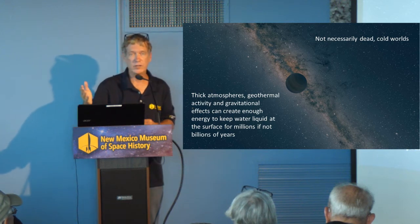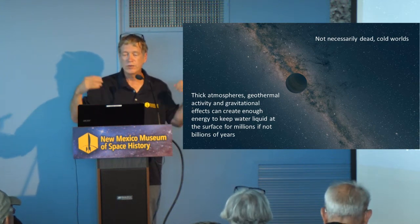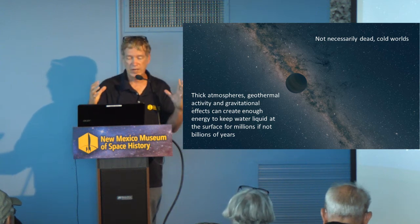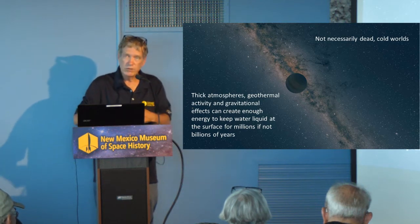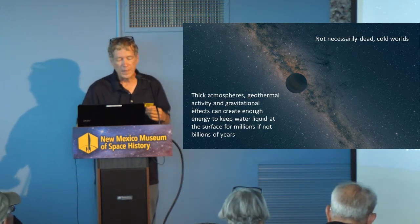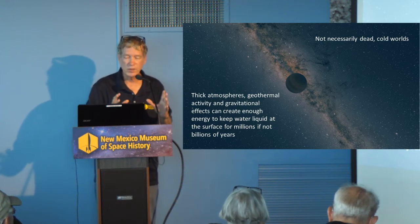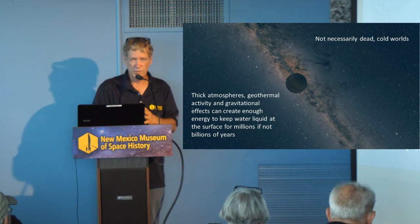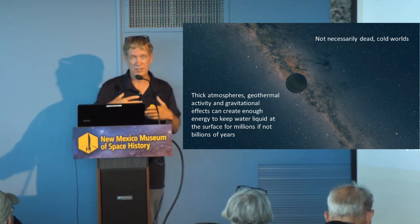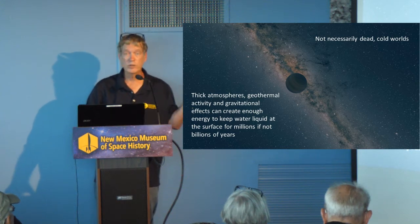If a planet is ejected early in the history of the solar system, even a planet the size of Earth is going to have a very thick atmosphere. It could have hydrogen, helium — Earth has enough gravity to hold all of those gases. And if you have a thick enough atmosphere, you can generate heat. You have radioactive decay, and if it has a moon, then you're going to have gravitational effects which will also heat the planet. It's possible that there's enough energy and warmth to actually keep water liquid at the surface — absolutely stunning that a planet without an external heat source can generate its own heat for a certain period of time.